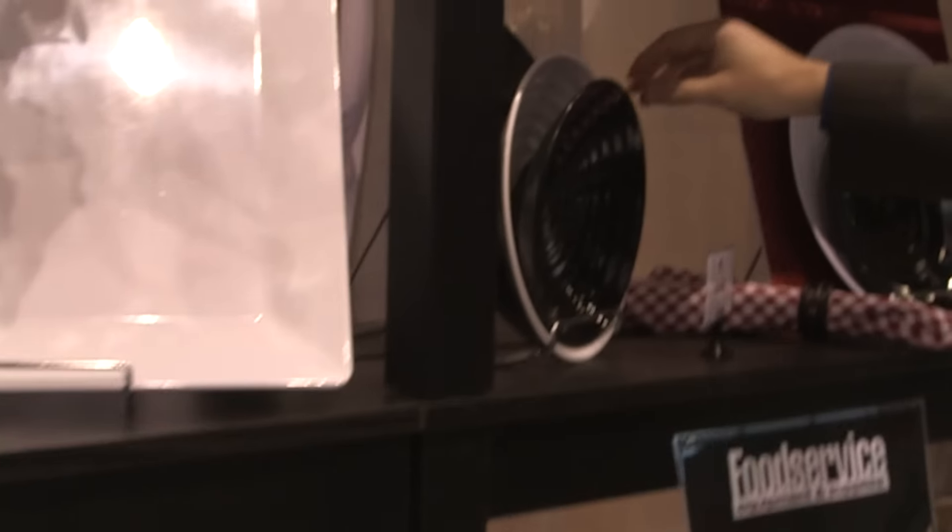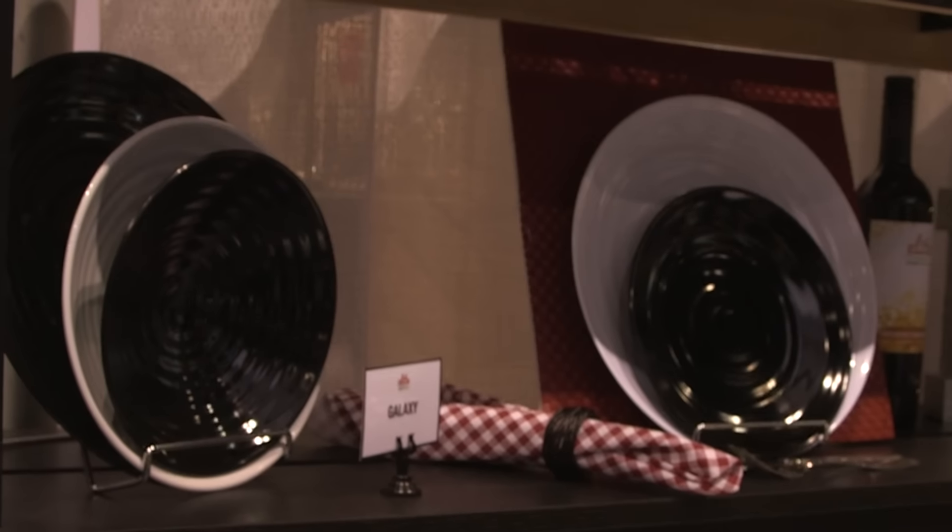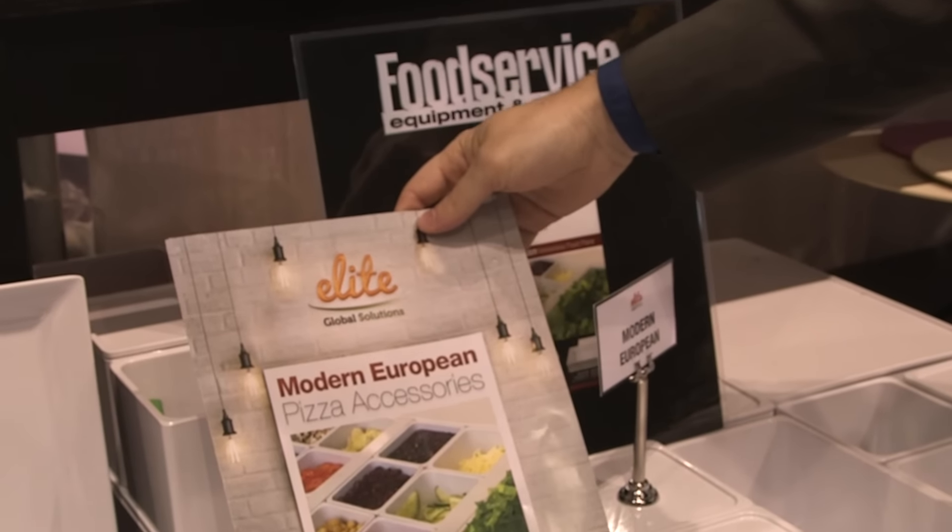Next, we have our Galaxy line, which complements all of our pizza products that we launched this year. It was our first year doing the pizza concept show in Vegas and we launched that with a new catalog.